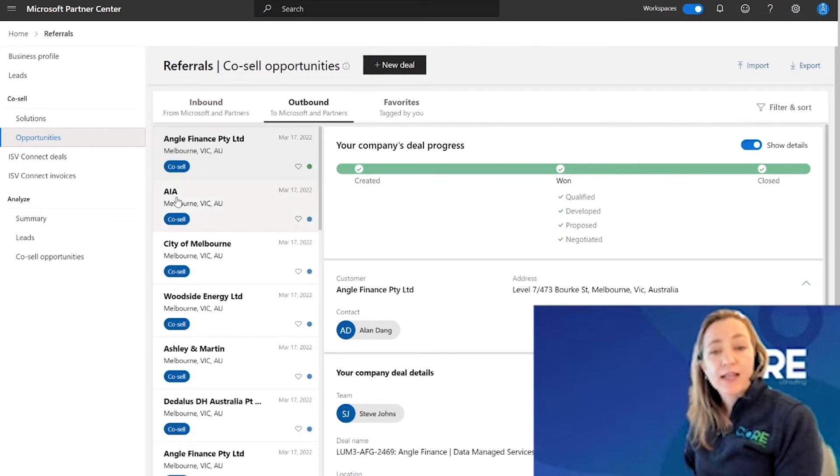When creating the deal as a partner-led deal, you're telling Microsoft that you don't need any help at this time, and therefore they are not creating an opportunity in the Microsoft seller's pipeline to have to accept. In a co-sell deal, you are requesting assistance, so Microsoft is going to create an opportunity in the Microsoft sales team's pipeline, and Microsoft has 14 days to accept to co-sell with you.